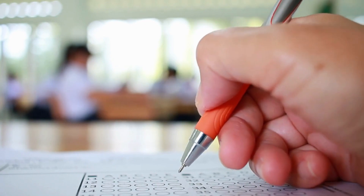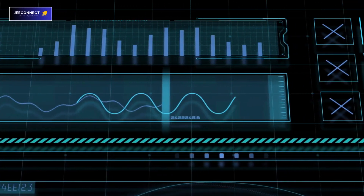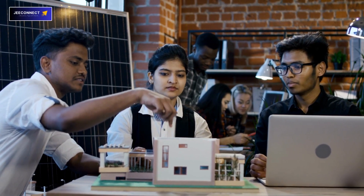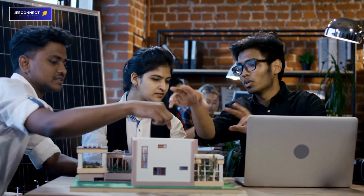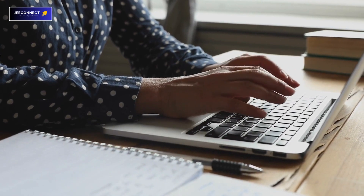Lastly, the psychometric assessment. These assessments involve a series of questions designed to uncover your preferences and tendencies. The results provide valuable insight into your strengths, weaknesses, and potential career paths that align with your personality.